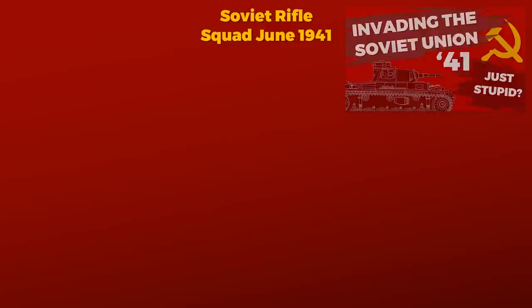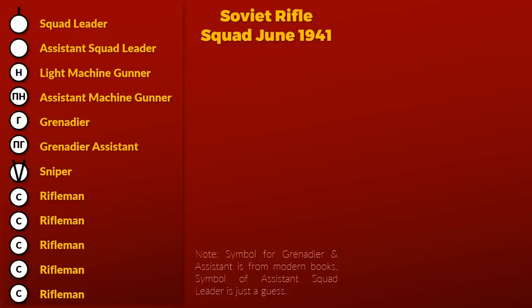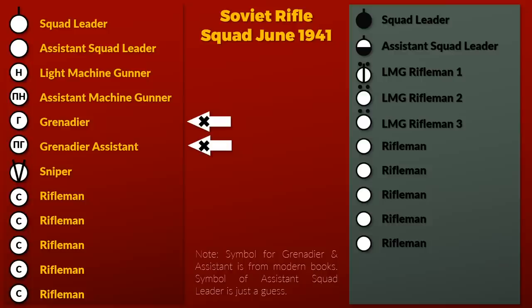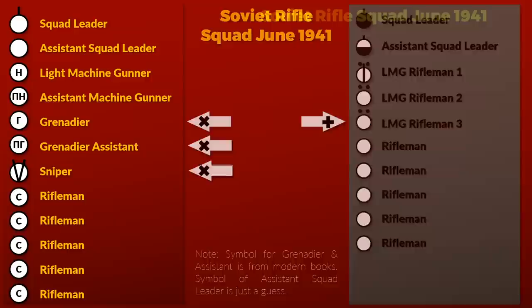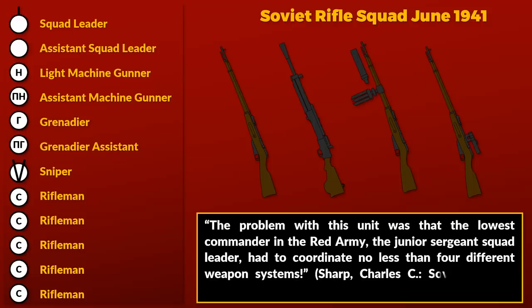Let's begin with the organization and basic armament of a Soviet squad. In June 1941, when the Wehrmacht attacked the Soviet Union, the Soviet Rifle Squad was quite different to the German one. It consists of 12 men: 1 Squad Leader, Assistant Squad Leader, Light Machine Gunner, Assistant Machine Gunner, Grenadier, Grenadier Assistant, Sniper and 5 Riflemen. The German squad consists of only 10 men in a far simpler organization — no Grenadier, no Assistant, nor Sniper, but one more Assistant to the Machine Gunner, the Ammo Carrier. The Soviet Squad had 4 different weapon systems, and the Junior Sergeant Squad Leader had to coordinate all four.